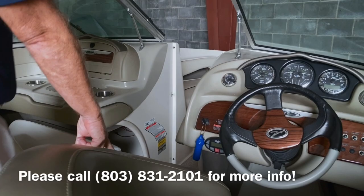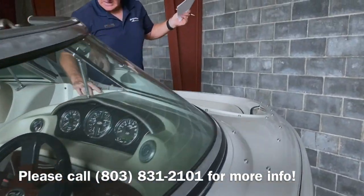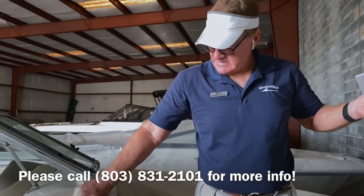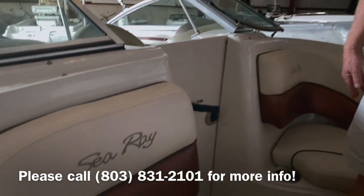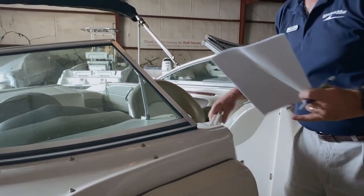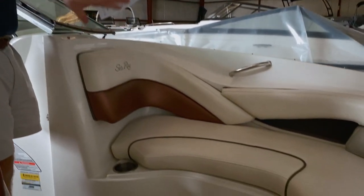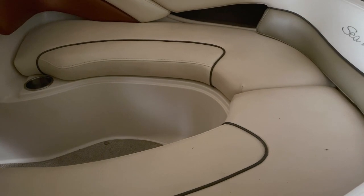Ski locker. Coming through to the bow, we have a nice windscreen to shut off the air on the cool fall mornings. Nice cupholders, nice cushy bow up here, and storage underneath the seats.